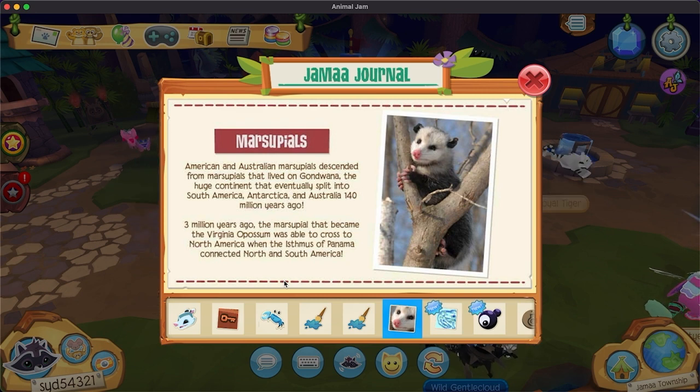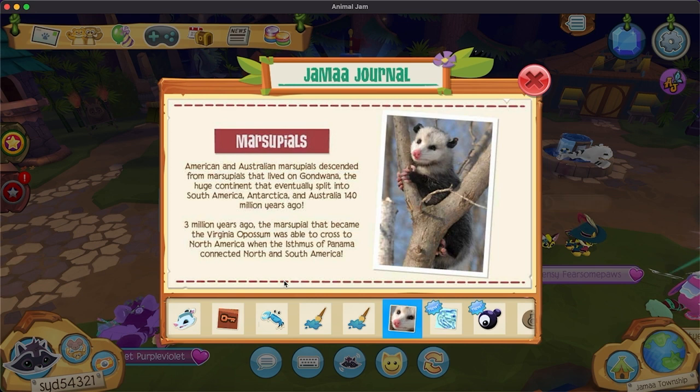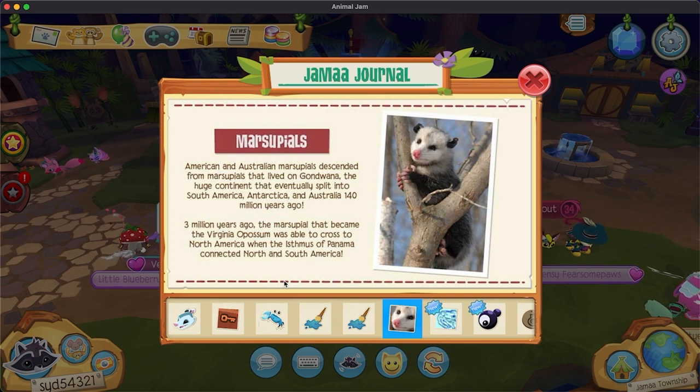American and Australian marsupials descended from marsupials that lived in Gondwana, the huge continent that eventually split into South America, Antarctica, and Australia 140 million years ago. Three million years ago, the marsupial that became the Virginia opossum was able to cross to North America when the isthmus of Panama connected North and South America.